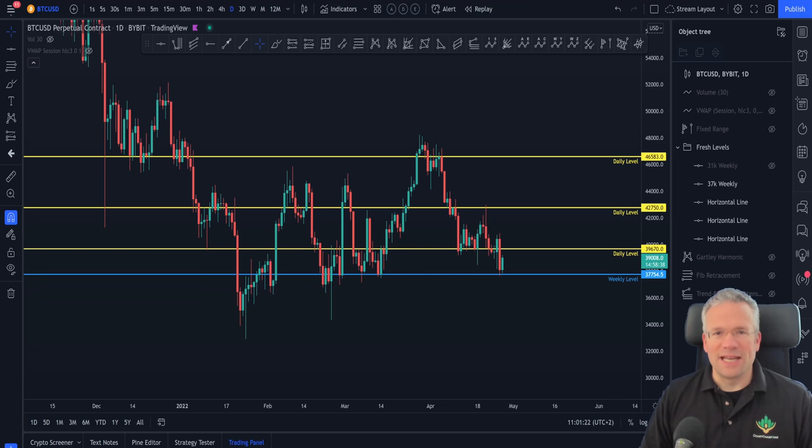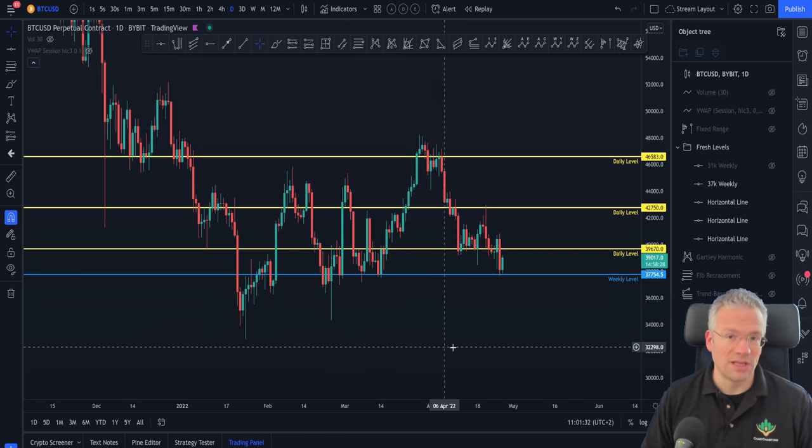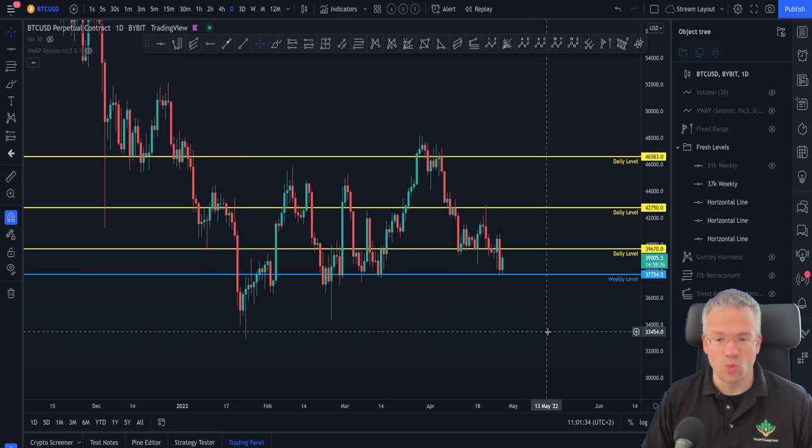Hello everyone and welcome to this short and sweet technical analysis update. My name is Victor, I'm a coach here at Chart Champions, and today I want to talk to you about very important levels on the Bitcoin chart. One of them we just reached yesterday, so let's get into the charts.